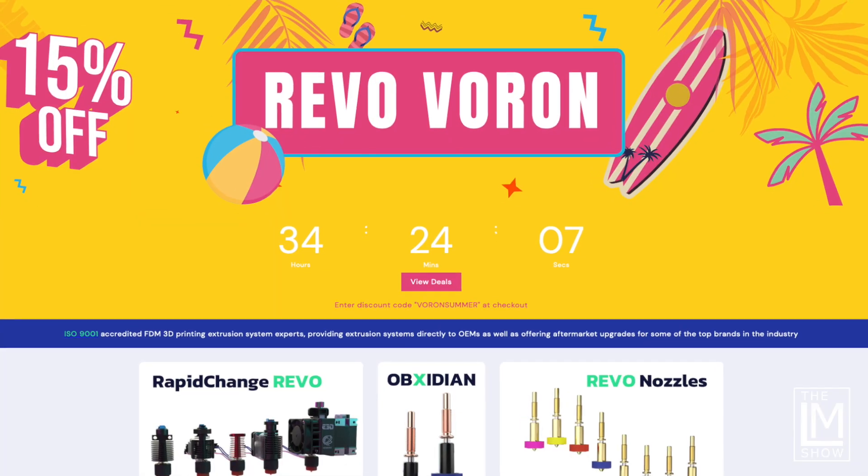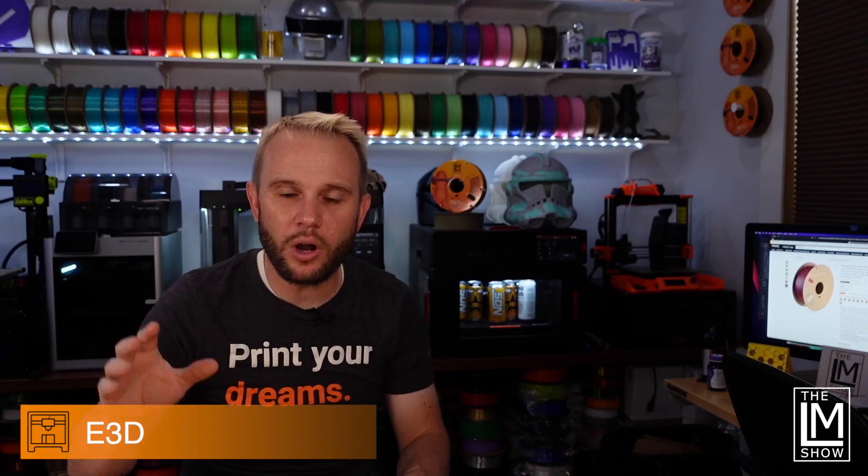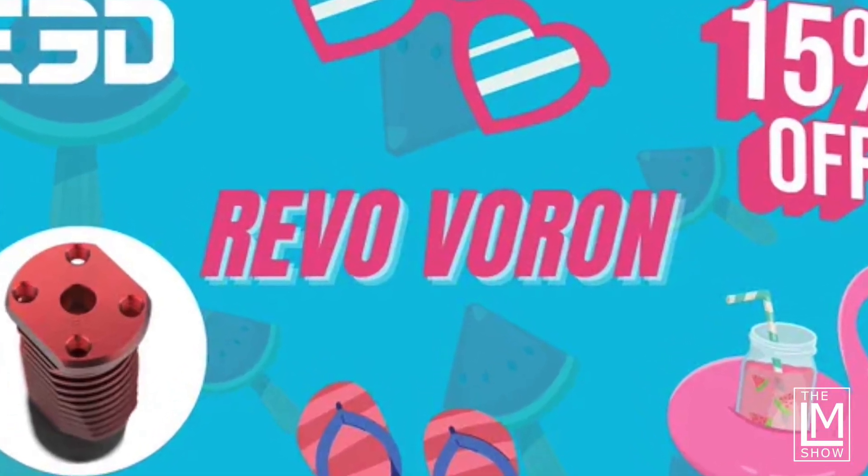And number six: if you're building a Voron or you already have one and want to take advantage of the Revo ecosystem with toolless quick-change nozzles, E3D teamed up with Team Voron to produce the Revo Voron for Stealth Burners. There's only 36 hours left on this one — use code VORONSUMMER at checkout.